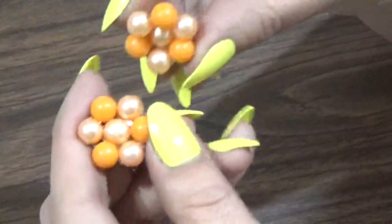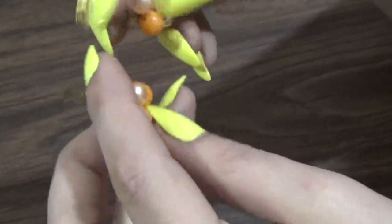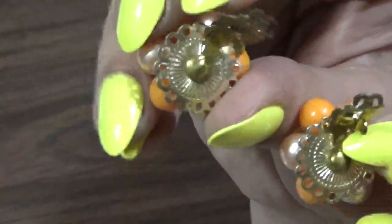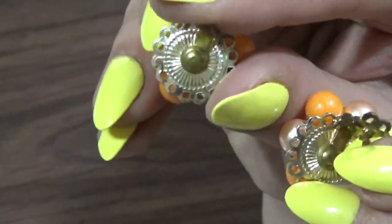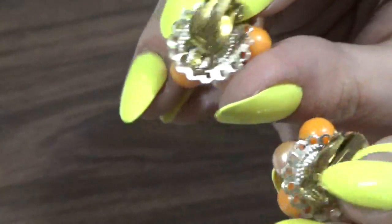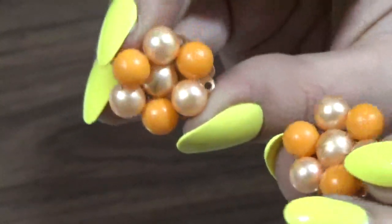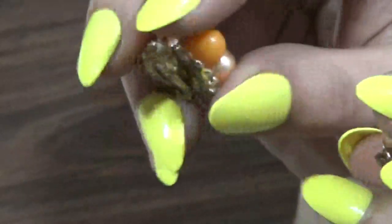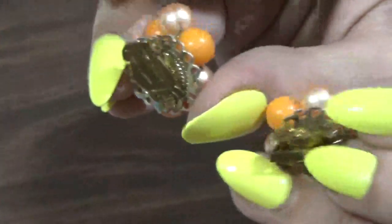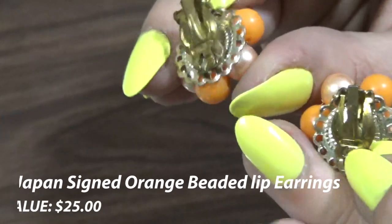Next up, I know we've seen these before — we've seen them in blue and they were worth $20. But these ones are signed Japan. There are two different type colors on the back, and they're orange on the front with that luster. You can even find dishes in that luster color. But because they're signed Japan, they're going to be worth $25. So it makes a difference when they're signed.